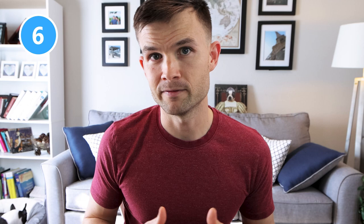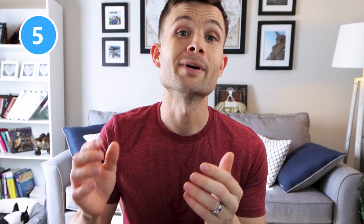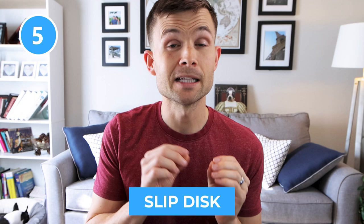Coming in at number six is your dog being lethargic — meaning just laying around the house, not wanting to move a lot. This could be a sign they're not feeling well. Coming in at number five is panting. Obviously dogs pant to cool themselves down, especially in the summer months, but Dr. Addy Reinhart's article also mentions that a slipped disc could be a reason your dog is doing excessive panting — something you'll want to talk to your veterinarian about.